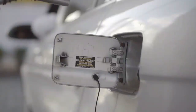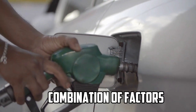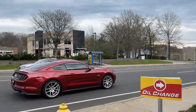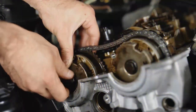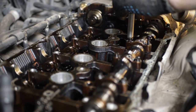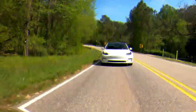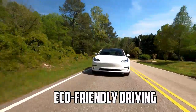In conclusion, poor fuel efficiency in your car can result from a combination of factors, including inefficient driving habits, underinflated tires, dirty air filters, engine problems, excessive weight, poor aerodynamics, low quality fuel, and neglecting maintenance. By adopting good driving habits and prioritizing regular maintenance, you can enjoy better mileage and a more efficient, eco-friendly driving experience.